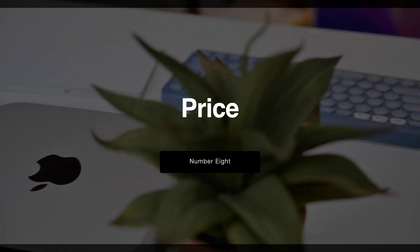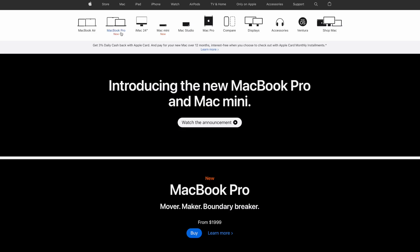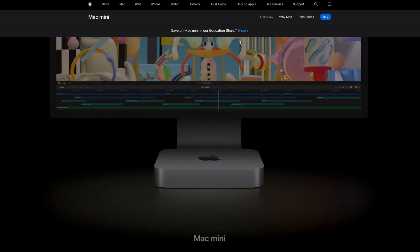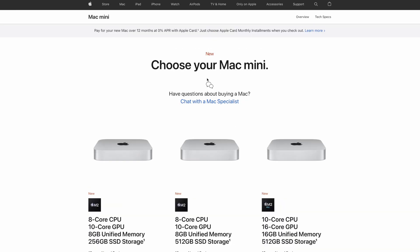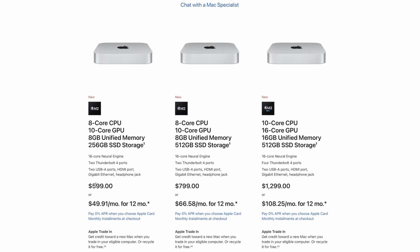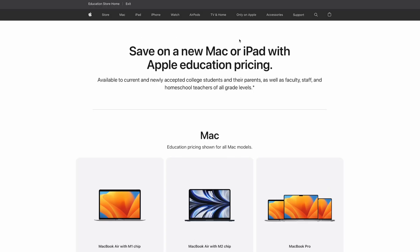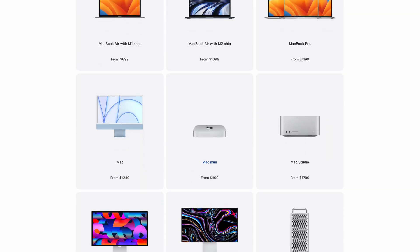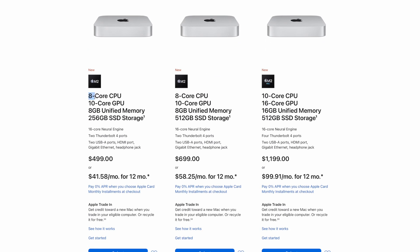Lastly, we come to the price. Apple has dropped the price of the new Mac Mini by $100 here in the U.S., going from $699 to $599. And what's even better is that on the education store, the new Mac Mini with the M2 chip starts at only $499. So not only has Apple made the new Mac Mini more powerful and more capable than it has ever been, but it has dropped the price at the same time — I think that's a huge deal.